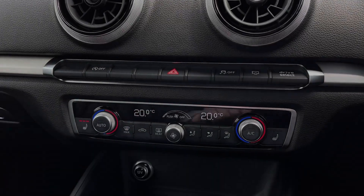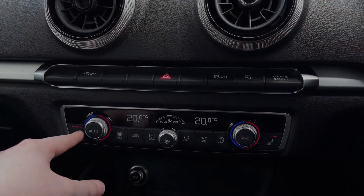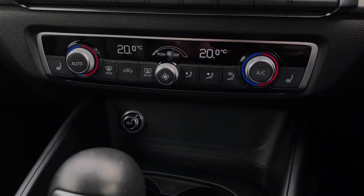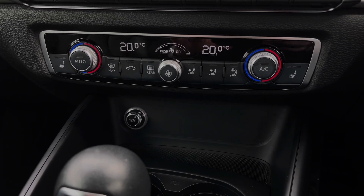We also have button controls for the car's two front heated seats, which come with three different heat intensity levels to keep you nice and warm during the winter. Further down we have a 12-volt power socket for using a range of in-car accessories and keeping media devices charged.